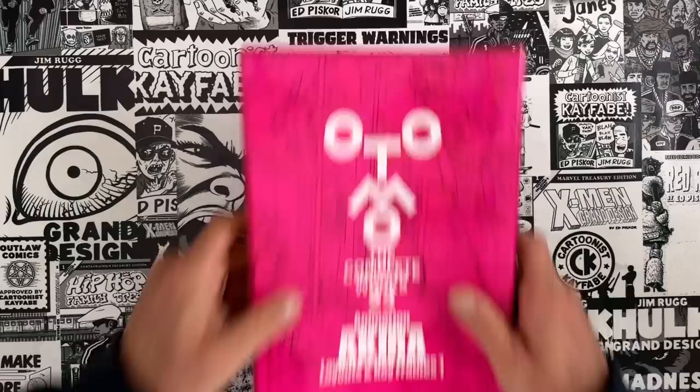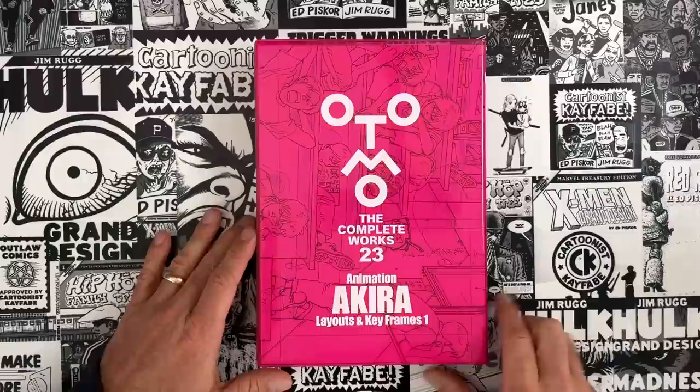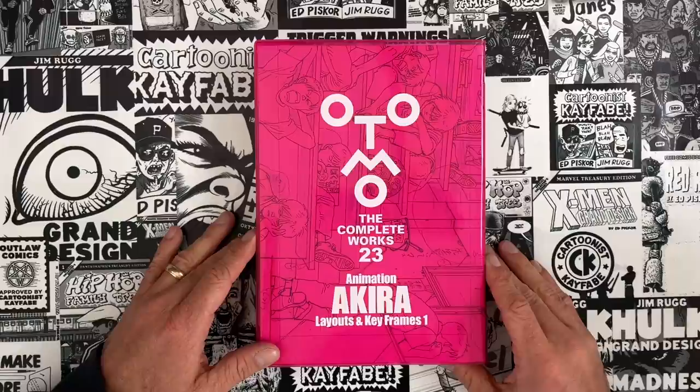Man, Ed, this is what I wanted to see you bring home from Tokyo. Otomo, the complete works. Volume 23 — the volumes aren't being printed in sequential order, so that's exciting because it means there's a whole lot planned. This is animation from Akira — layouts and keyframes.